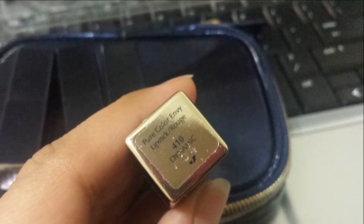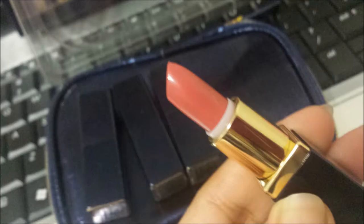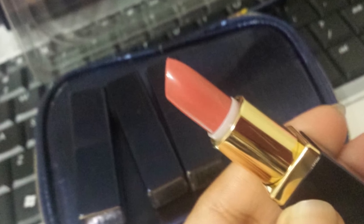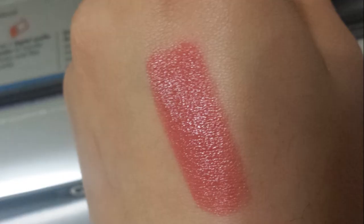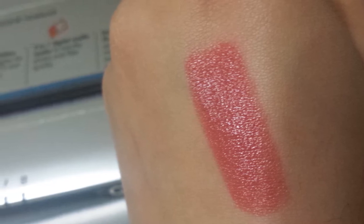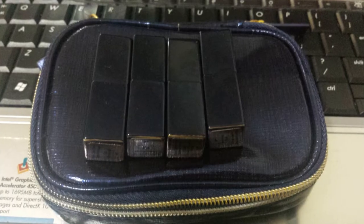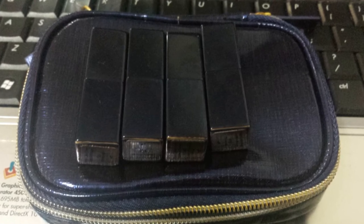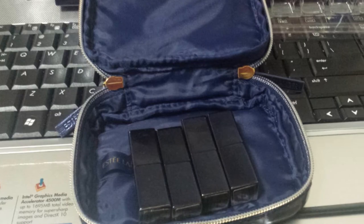The last one is 410 Dynamic — it's a beautiful everyday mauve color. You can definitely wear it when you're having one of those no-makeup makeup days. I am very happy with this collection. The lipsticks are perfect, you won't run out quickly, and the pouch is so travel-friendly. I definitely recommend checking it out and buying this collection while they have it in stock.